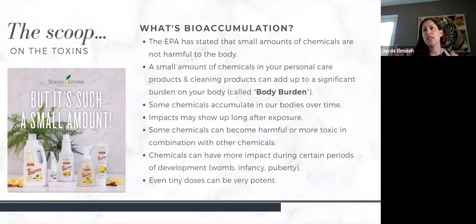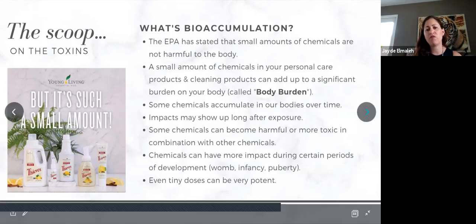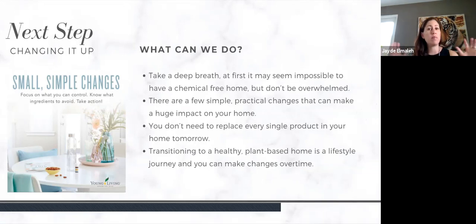Something a lot of people say is, 'I only use bleach in my toilets but I use a natural floor cleaner.' Let's talk about bioaccumulation and how it works. The EPA has stated that a small amount of chemicals is not harmful to the body; however, a small amount of chemicals in your personal care products and cleaning products can really add up to a significant burden on your body — called body burden. Some chemicals accumulate in our bodies over time, impacts may show up after a long exposure, some chemicals become more toxic in combination with others, and even tiny doses can be very potent.